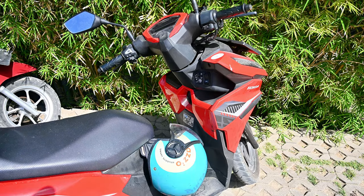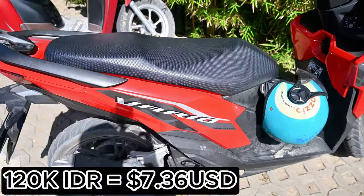You can rent bikes to get around the island. One like this costs around 120,000 IDR, which is about ten dollars Canadian, and remember to drive on the left-hand side of the road.